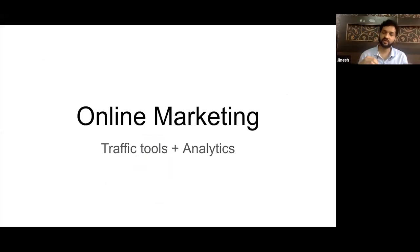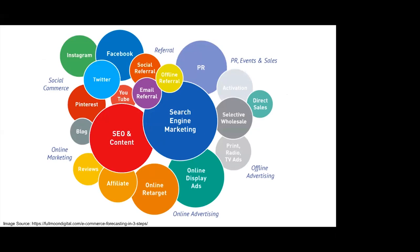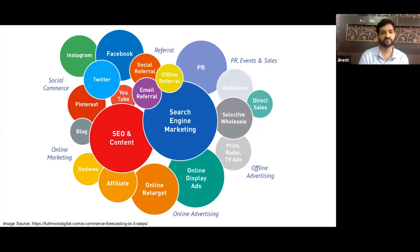Once we have the online catalog ready and products are showcased on the website, the third thing any e-commerce merchant needs are online marketing and analytics tools. In e-commerce, stores normally get most traffic from Google organic search, Google paid search, Facebook ads, Instagram ads, emails, affiliates, remarketing, and other channels. Any platform an e-commerce merchant uses should be able to work with all these tools to get more traffic.